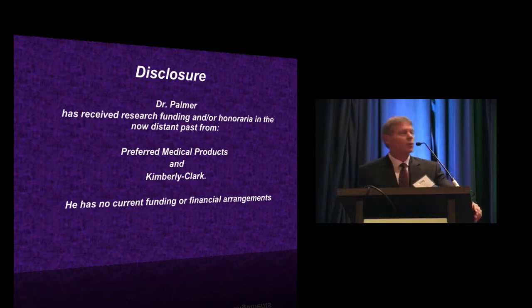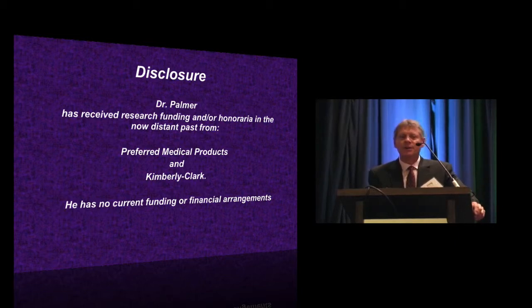Just by way of disclosure, I will say that in the past I have received some research funding from various companies. However, I do not have any current research funding or financial arrangements with any manufacturers.